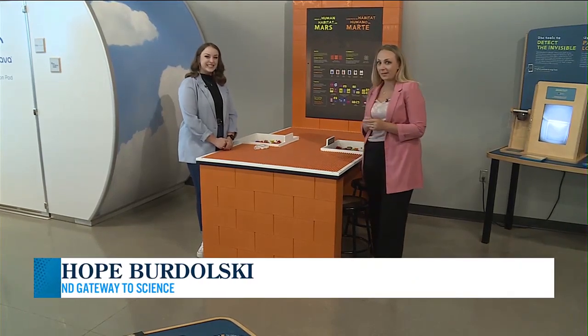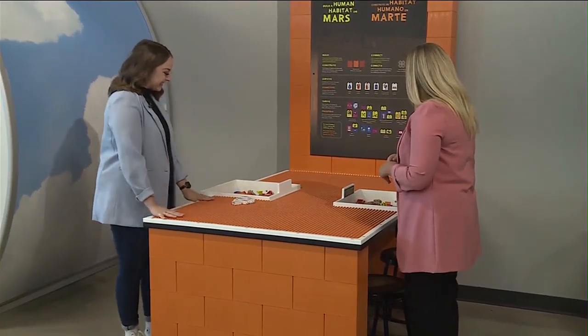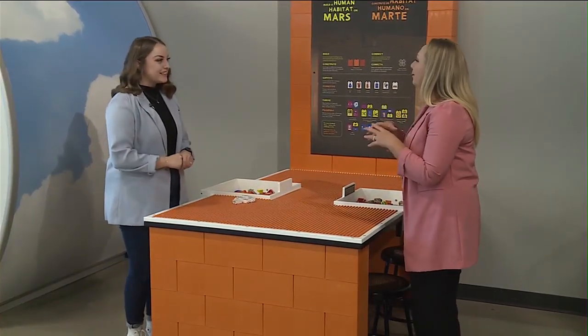We are a gateway to science. Hope Vrdalski is joining us and we love to come here — so many different exhibits, Hope. And this one's fun. I'm going to say bigger than normal Legos, but we're making life on Mars.